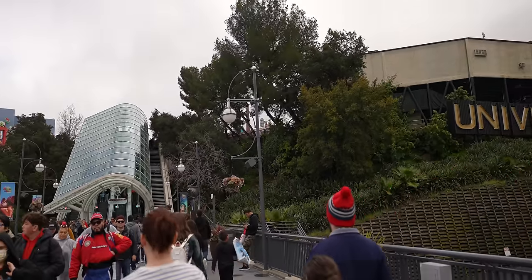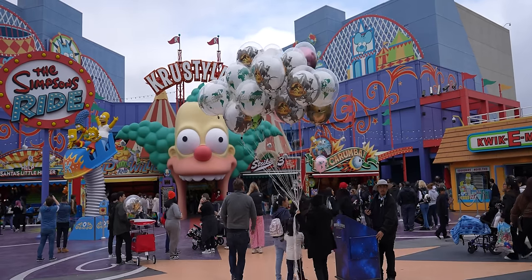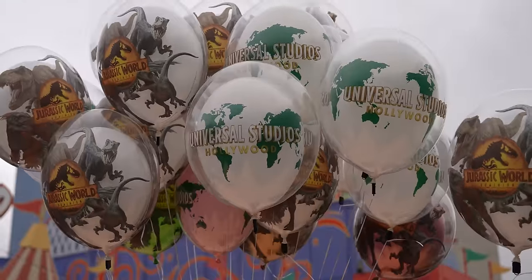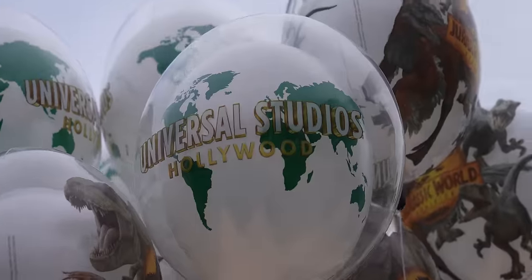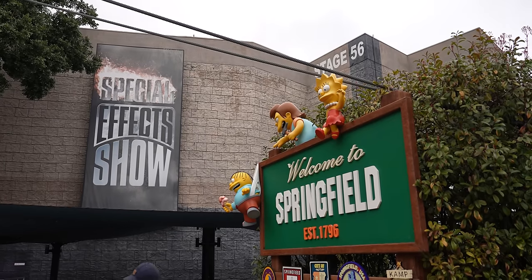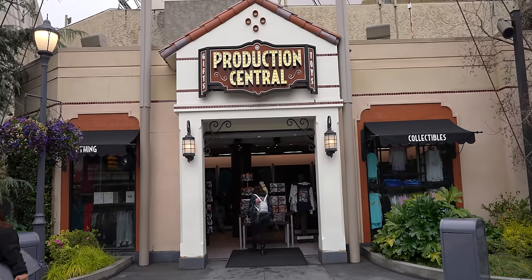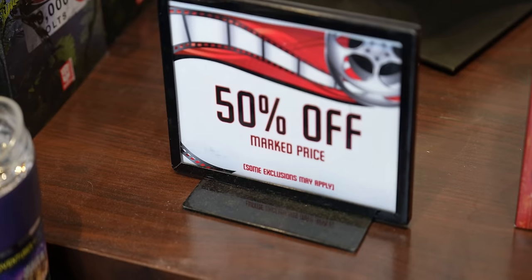Walking back to the upper lot, I noticed Universal Studios Hollywood is now selling balloons — Jurassic World and the Universal Globe designs so far. Also, about two months ago they closed the special effects show and animal actor show, and rumor has it a Fast and Furious roller coaster will be built in its place. Our favorite store, Production Central, had closed, but it has risen from the grave — it's back open and everything is 50% off as a fire sale.